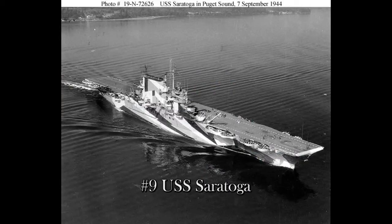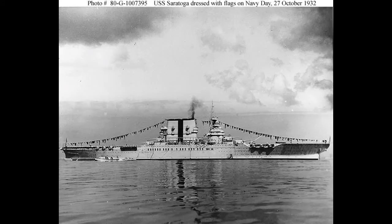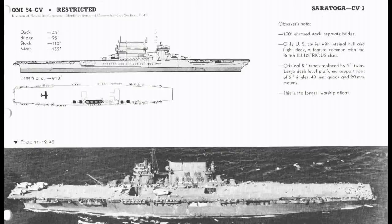Number 9 is the USS Saratoga. USS Saratoga was commissioned in 1927, carried 78 aircraft, and was quite one of the older aircraft carriers on this list. She survived the war, though. Her fate: Saratoga was sunk in an atomic bomb test at Bikini Atoll in 1946.